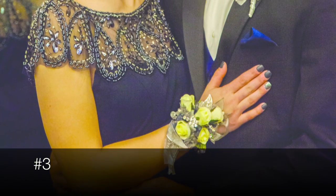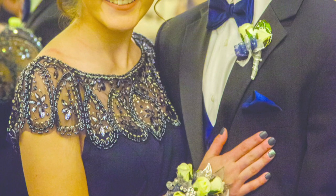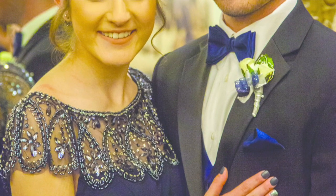At number 3, we have a couple with a mutual color of blue. Her dress has a very interesting shoulder pattern that goes across the chest. Girl, you look beautiful. I love the corsage. This couple did it the traditional way. They look cute.